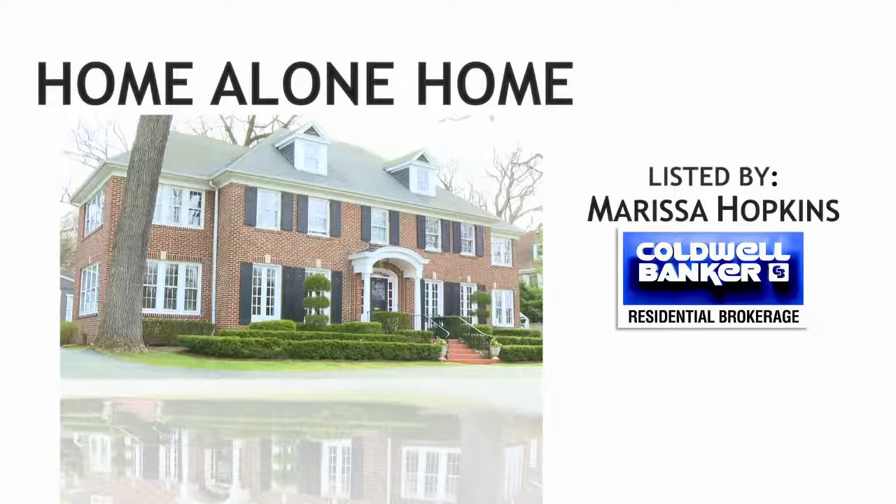The nationally renowned Home Alone home, featured in the classic 1990 film Home Alone, has just hit the market, listed for $2.4 million. The iconic home is central to the hilarious plot and remains well recognized by film lovers and residents even 21 years later.